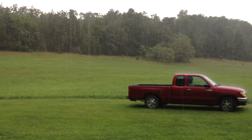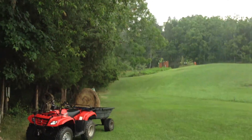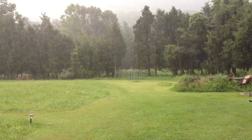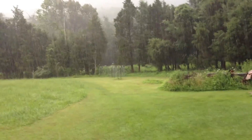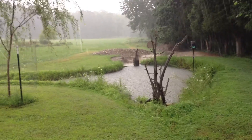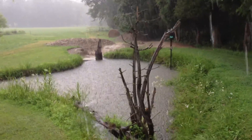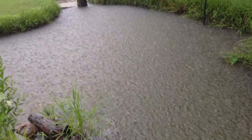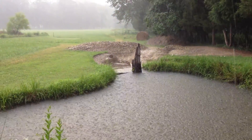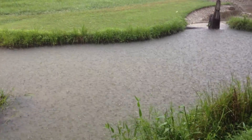Got a good rainstorm finally. Check out the pond. Awesome, check that out. And it's coming down.